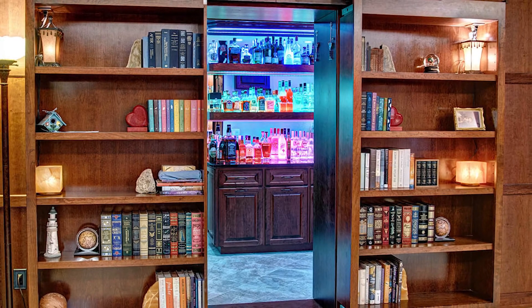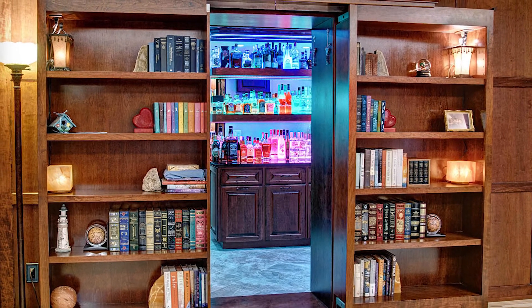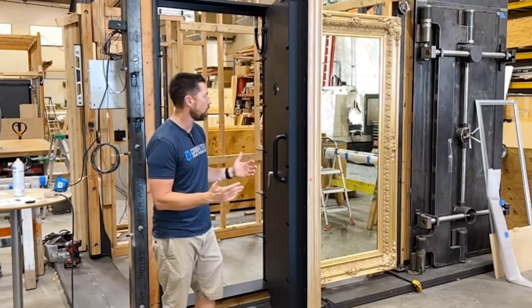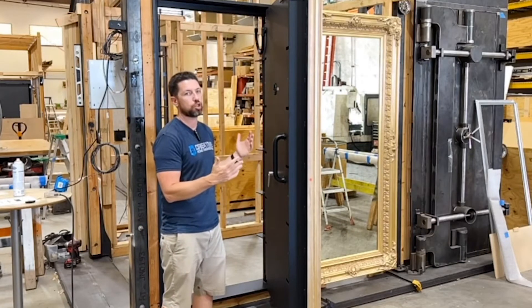Although this furniture is a passageway that leads to a secret gaming room, it can also be used to hide almost anything. The project was developed and implemented by the American company, Creative Home Engineering.